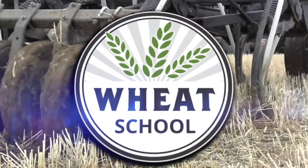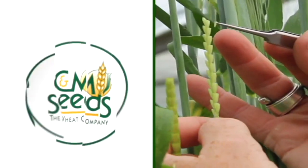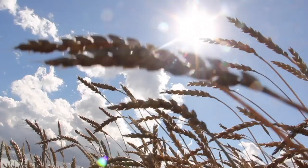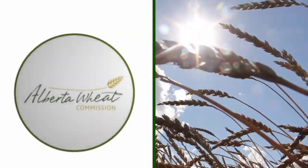The Wheat School on realagriculture.com is brought to you by CNMC, Syngenta Canada, and the Alberta Wheat Commission. For Real Agriculture, I'm Kelvin Heppner at Crop Diagnostic School in Carmen, Manitoba, joined now by Jordan Bannerman of the University of Manitoba.